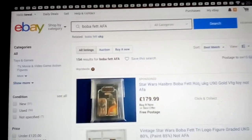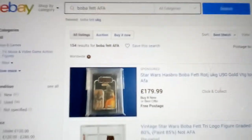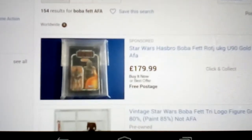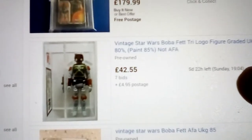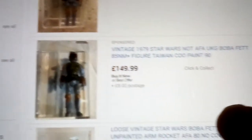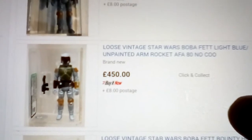I'm thinking about possibly buying a loose graded UKG-graded Boba Fett — it's a Hong Kong figure, graded 85, and the price is pretty okay. So what I'm doing is looking at the sort of Boba Fett AFA prices. This one's 80, 42, not 55, there's 120, 150 — that's a Taiwan.